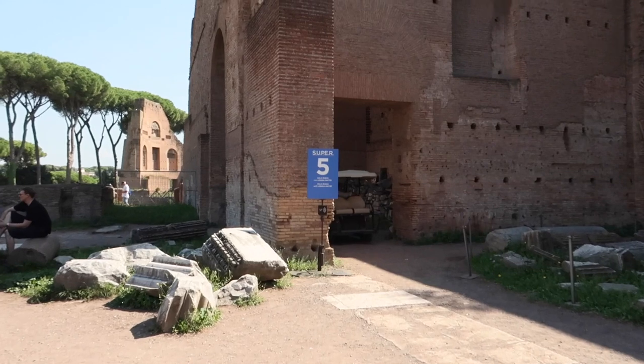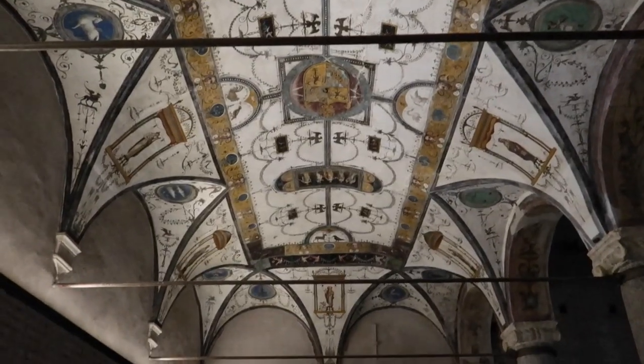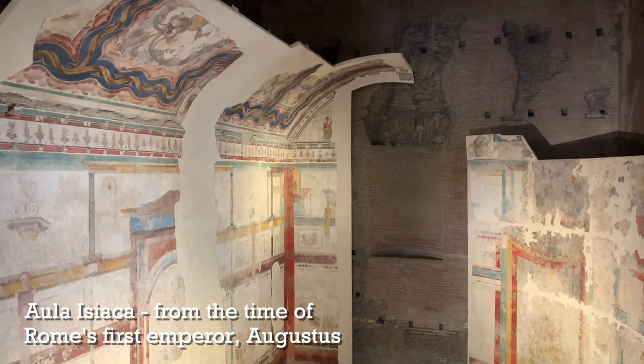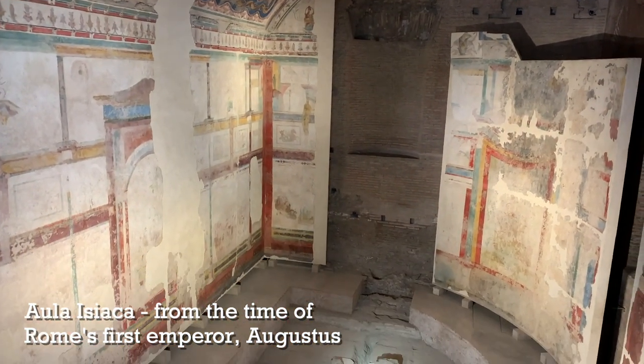Just next to the museum you'll find the Aula Isiaca, which also has the Loggia Matei — basically one Super Site, one building. The Matei family from the Renaissance had this room with a ceiling painted in Renaissance grotesque-style paintings. Also in the same building you'll see rooms from the time of Augustus, and 'Isiaca' refers to the cult of Isis.